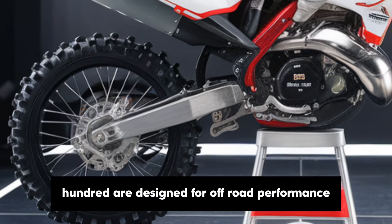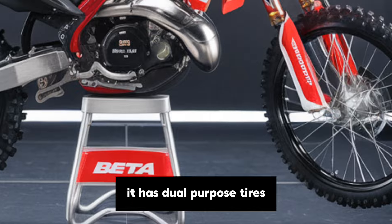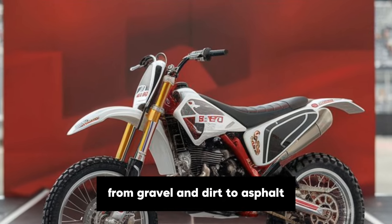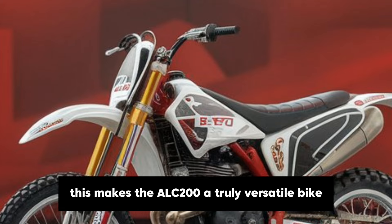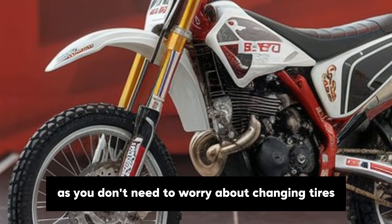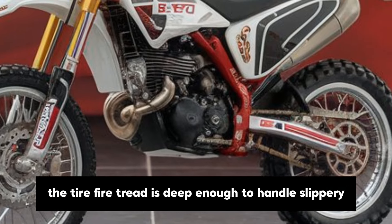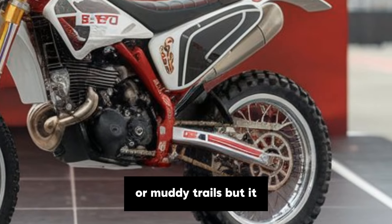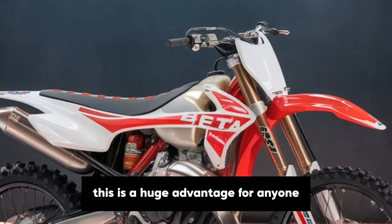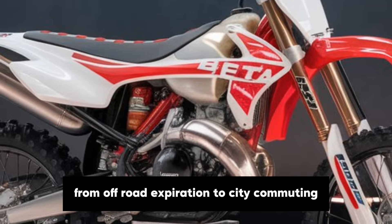The tyres on the Alp 200 are designed for off-road performance but work just as well on paved roads. It has dual-purpose tyres that provide good grip on a variety of surfaces, from gravel and dirt to asphalt. This makes the Alp 200 a truly versatile bike, as you don't need to worry about changing tyres when transitioning between city rides and off-road trails. The tyre tread is deep enough to handle slippery or muddy trails, yet it doesn't cause too much vibration or noise when riding on paved roads. This is a huge advantage for anyone who wants a bike that can easily switch from off-road exploration to city commuting.